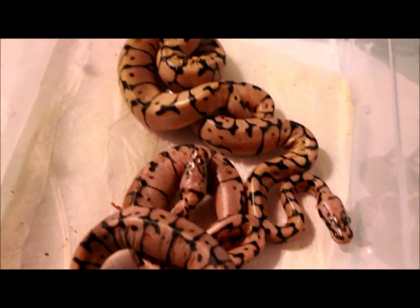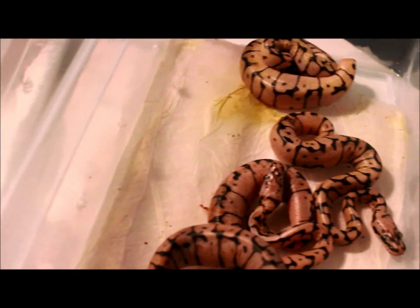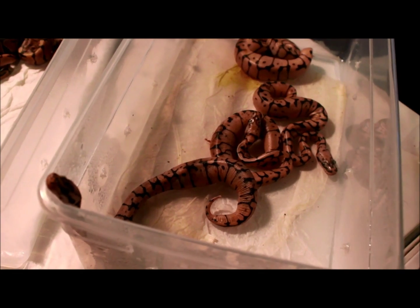They just hatched out today. The big one is a female, so I will probably keep her back. Everything is 100% het albino. And yeah, everything else will be for sale — just got to get them eating.